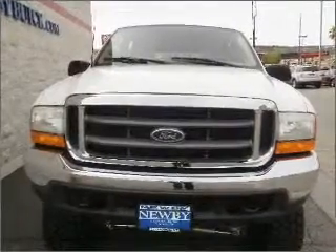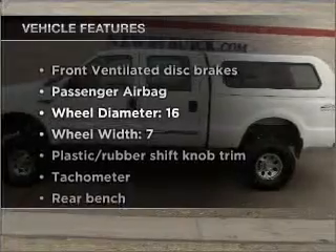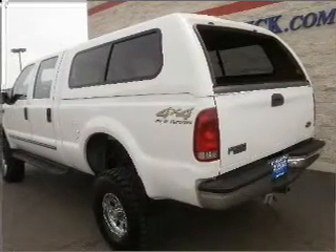You will appreciate the safety feature of anti-lock brakes. Plus, enjoy these notable features that are included in this ride: power door locks, power windows, power steering, cruise control, power mirrors, an AM-FM stereo, and an adjustable tilt steering wheel.